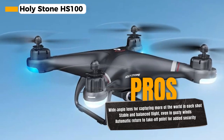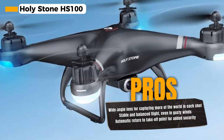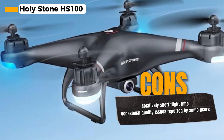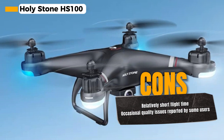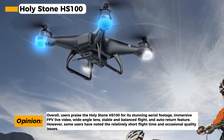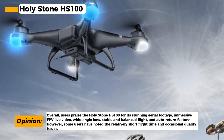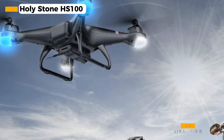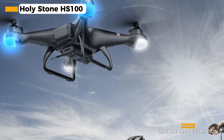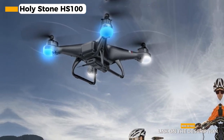In-flight stability is another key benefit of the Holystone HS100 — you can trust that your drone will remain steady and balanced, even in gusty winds, ensuring your shots are clear and stable. The auto-return feature adds a layer of security: if the battery is running low or the drone loses connection, it will automatically return to its takeoff point, so you won't have to worry about losing your device. However, the Holystone HS100 has a relatively short flight time, requiring frequent recharges during longer flights, and some users have reported occasional quality issues, so it's important to handle your drone with care.